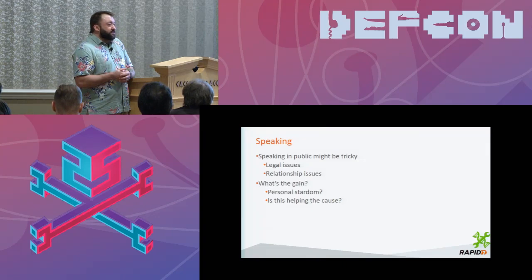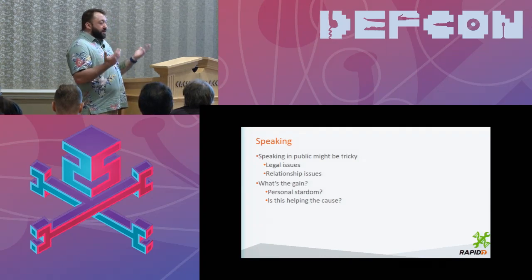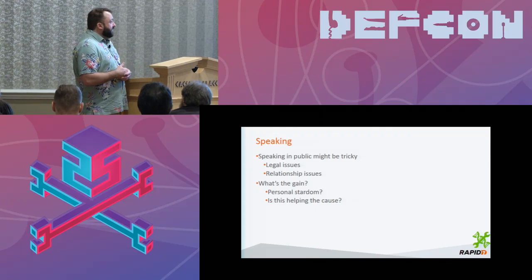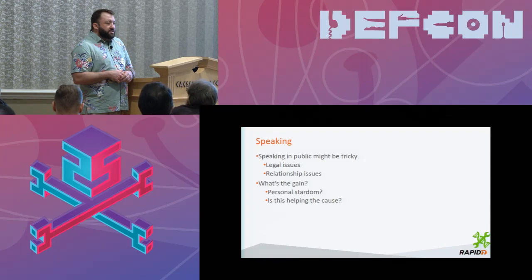You really also have to think about what's there to gain. Are you doing this to make yourself a rock star, or is this really helping the cause? Is going up and giving a presentation about how you popped root on an MRI machine actually raising awareness? Is that really moving the ball forward? There's a lot to think about when you do a presentation about medical devices and IoT devices in our space — what is it that's going to make an impact on the community and make things helpful.